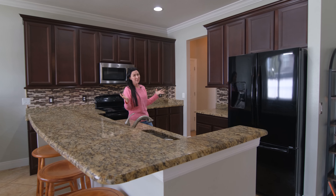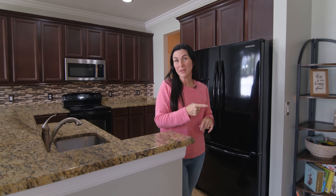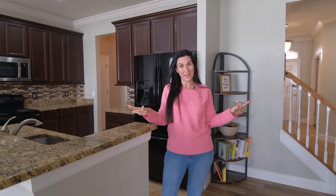Check out this oversized kitchen. This is one of my favorite neighborhoods, hands down. You are conveniently located to the West Orange Trail, which is right next to all that downtown has to offer.